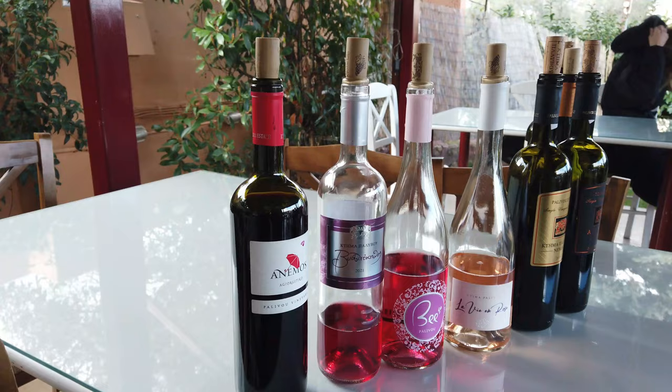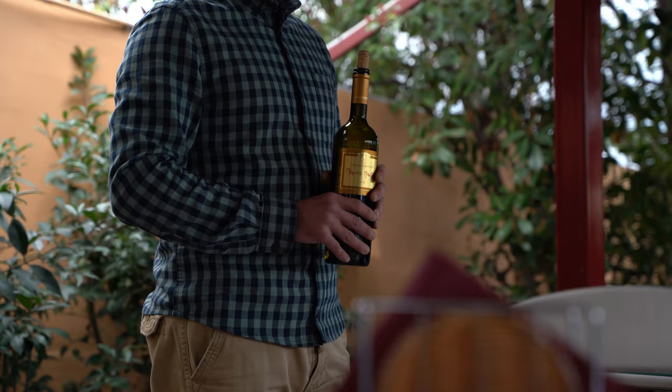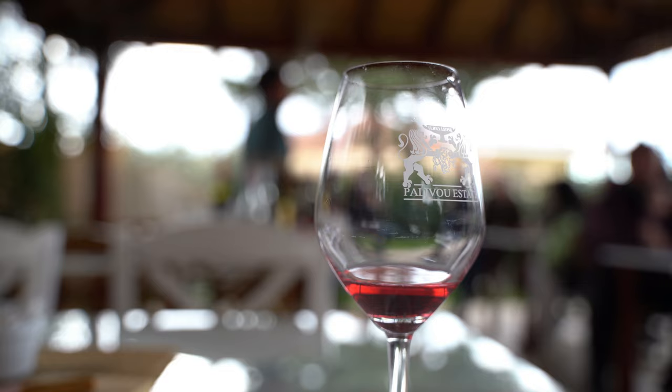Near Nafplio, you can learn about the wine producing traditions of Greece. Nemea is the largest winemaking region in the country. There are many wineries scattered across the area and we strongly advise you to visit at least one of them for a wine tasting.